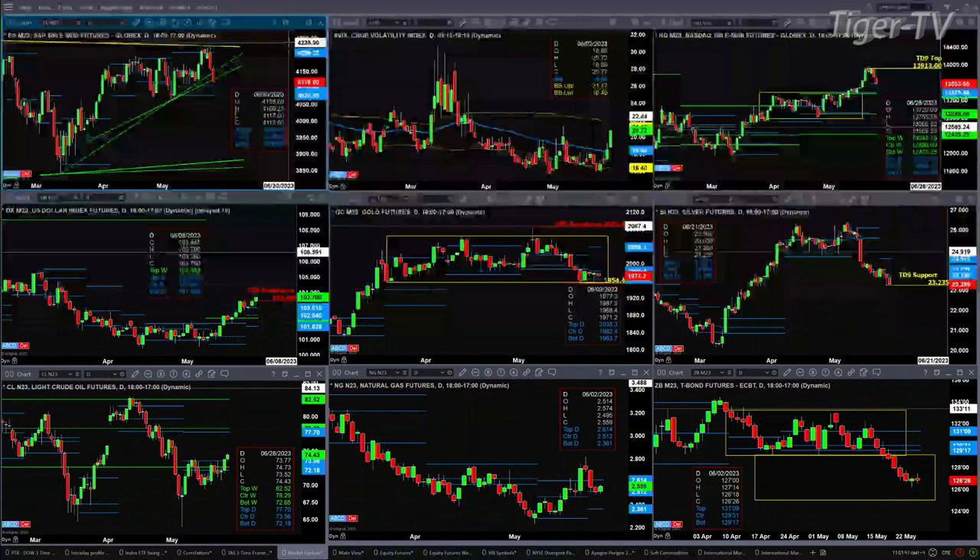Gold is still trading within its consolidation, also trading within that bullish structured daily profile that formed yesterday. I do not have a bottoming pattern, but sometimes pulling back to the bottom of consolidation is a bottom. That's what we have to take a look at with gold. Its profile level support range is between 1963 and 1982, and it resists up at 2038.